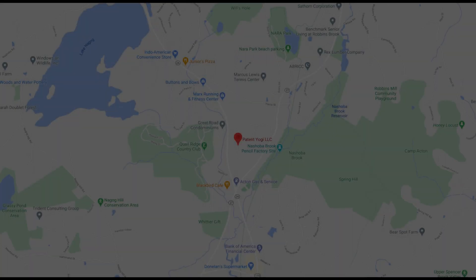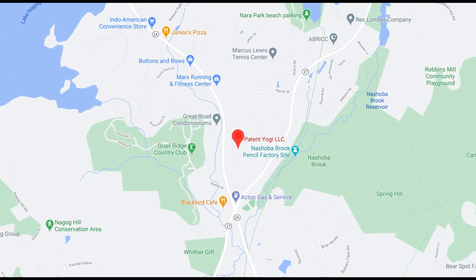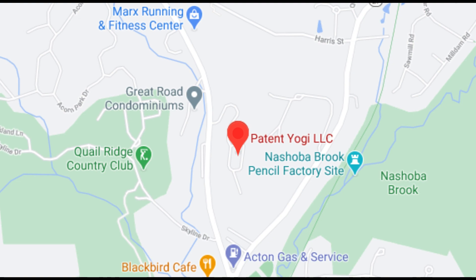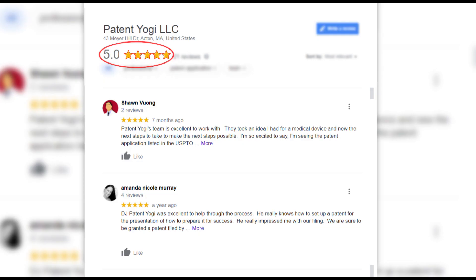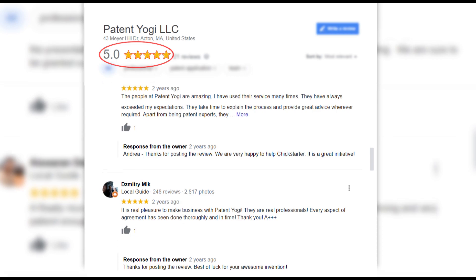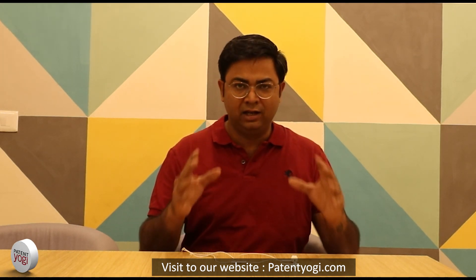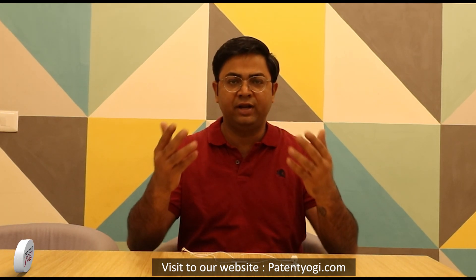This technology makes the flight of delivery drones a lot safer. At Patent Yogi, we aim to bring such interesting patents to you every week. Patent Yogi is a patent services firm based out of the greater Boston area. We help inventors protect their inventions via patents. We have a 5-star rated service on Google, so do reach out to us if you need any help with patenting your inventions.